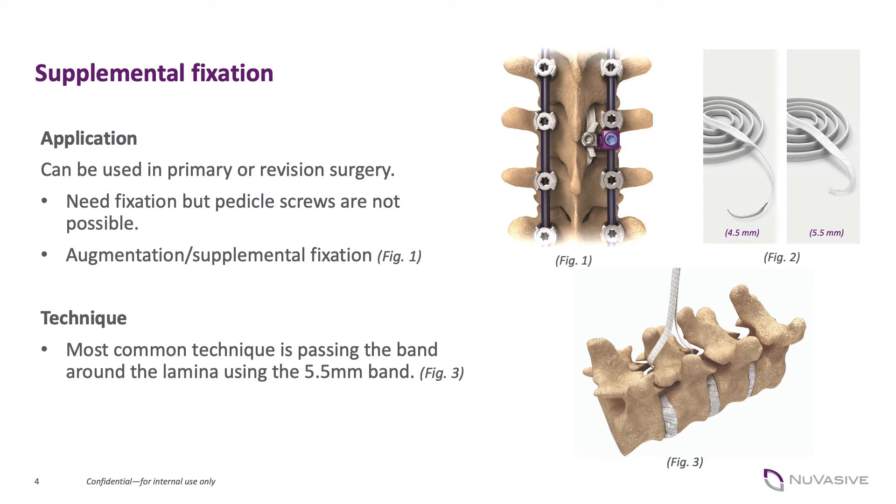As a nice segue into the second aspect of how I think this can be utilized — correction. When you have multiple points of fixation, whether pedicle screws or sublaminar tethers, it allows you to manipulate the spine. Certainly in the adult population, and probably in the pediatric population as well, the reduction of a high-grade spondylolisthesis requires a tremendous amount of force. Part of that is good carpentry — it's not just pulling on the screw. But there's an application for the tether to help slowly and in a very controlled fashion reduce a spondylolisthesis.